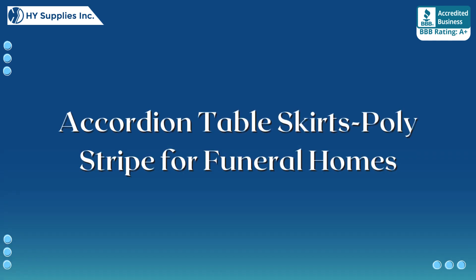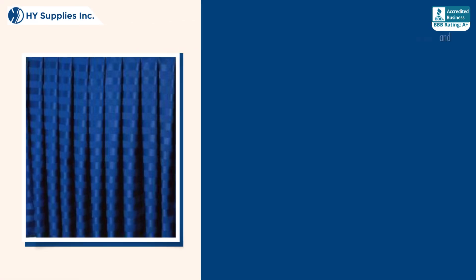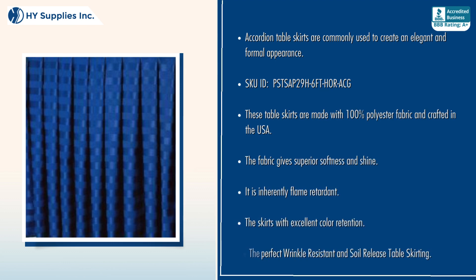Accordion Table Skirts Polystripe for Funeral Homes. Accordion Table Skirts are commonly used to create an elegant and formal appearance. These table skirts are made with 100% polyester fabric and crafted in the USA. The fabric gives superior softness and shine.